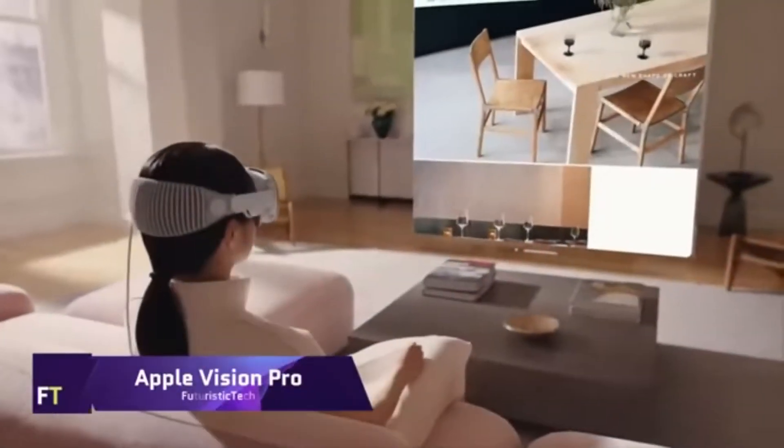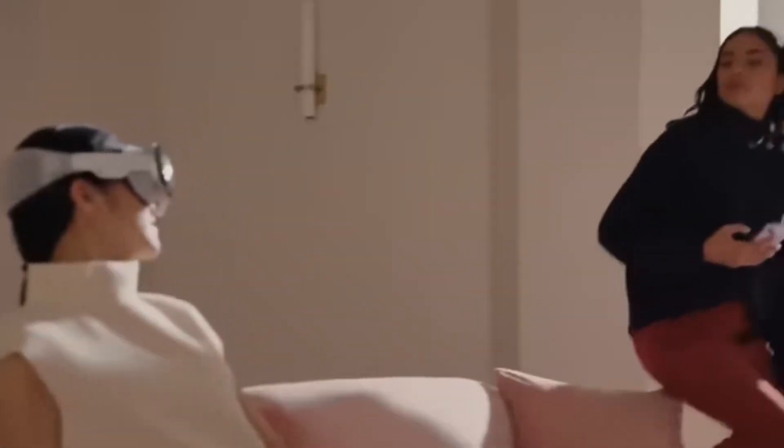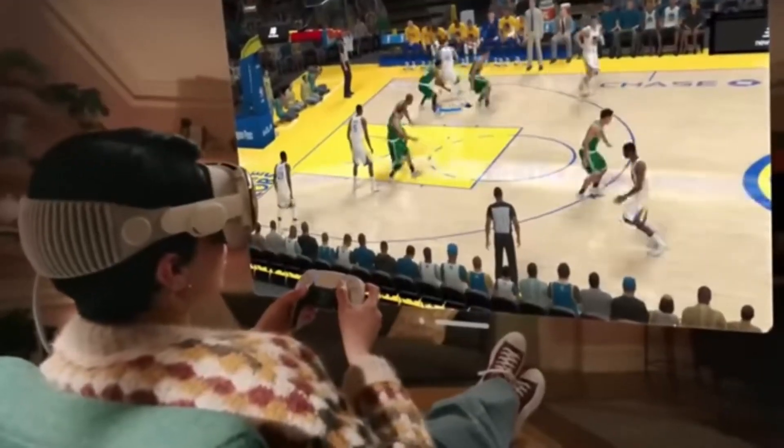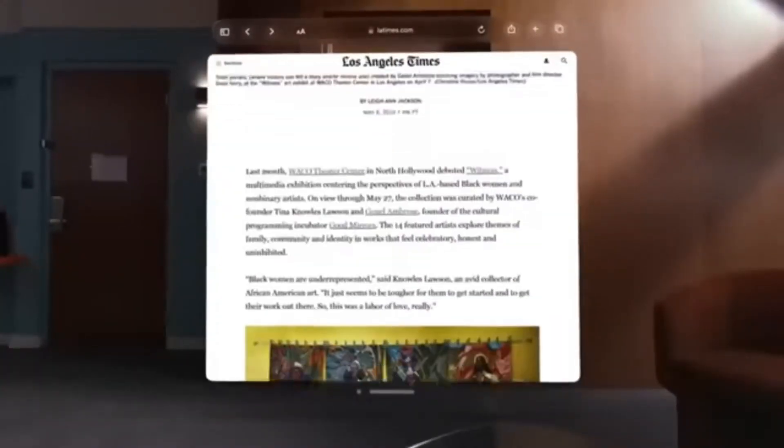Apple Vision Pro. With Apple Vision Pro, you get more than just a headset. Connecting the digital and physical realms, it ushers in a new era of computing. You can use your eyes, hands, and voice to engage with apps, entertainment, images, videos, and more with Vision Pro.